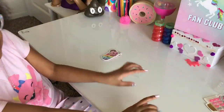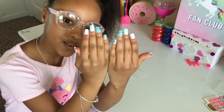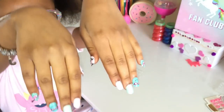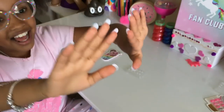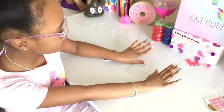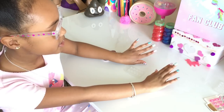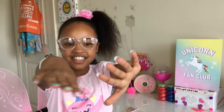Do they look nice? You can comment in the comment section down below! I think they look so pretty — especially the sparkly ones. I love the sparkly ones, and the cute little face on the pinky and the thumb. I just love all of them!